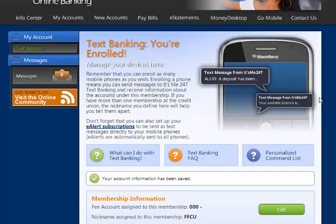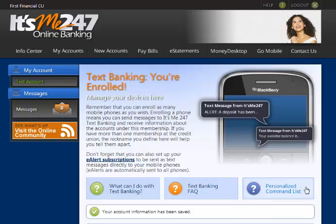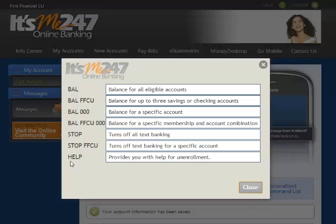You can send text messages to IM247 or 46247. To view a command list, select the Personalized Command List. If you're not sure what to text, just send the word Help to get command suggestions.